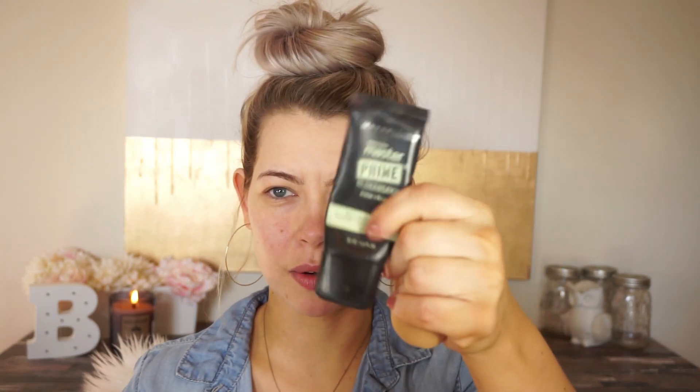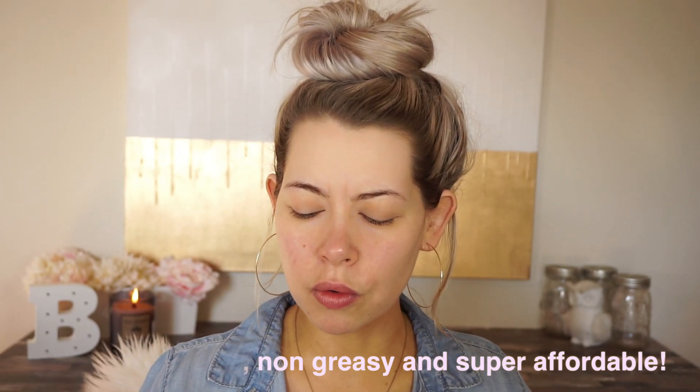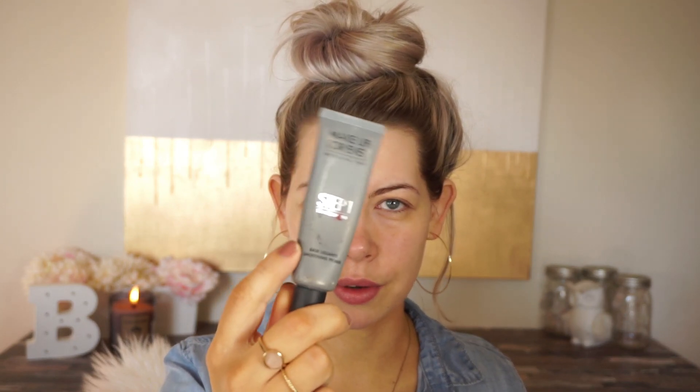For my primer today, I used the Maybelline Master Prime — just the Blur and Smooth because I'm basically out of the red one. I've been really taking care of my skin and seeing Patty, my favorite esthetician in the world, and we've been helping the redness in my skin. I've seen a dramatic difference. So I don't even really need the redness-correcting primer as much anymore. I really like the Maybelline Blur and Smooth — the white one. I feel like it hydrates my skin, though I don't think it actually blurs, and hopefully there's no SPF in the foundation.